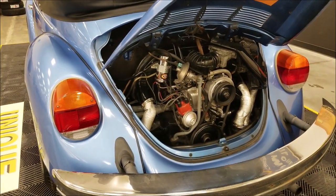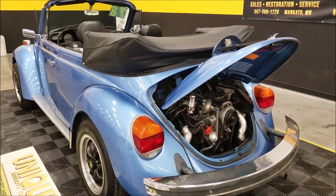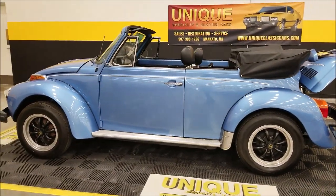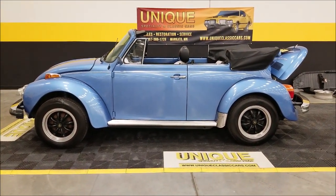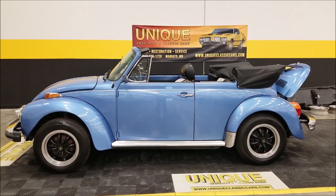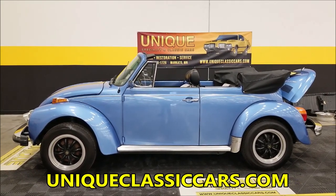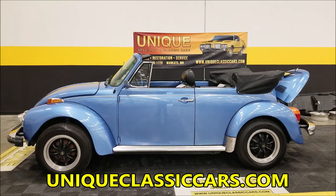Once again, like I said, this is coming out of long-term storage, so if you're going to take it for a long trip or make it much of a driver and get it out on the road, you want to give it a little TLC and check it over first. We do know about the floor pans, and those will be sold with the car for the next owner to take care of. There you go — 1978 Beetle convertible, the next-to-last year before they quit producing the Beetles for the US and Canada. Give us a call at 507-386-1726, uniqueclassiccars.com, link is down below in the description.